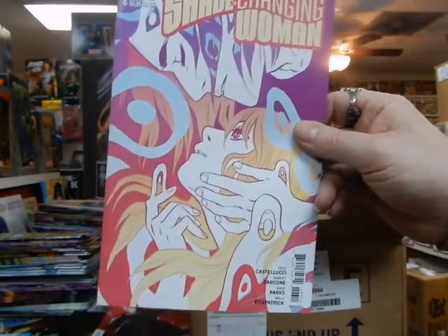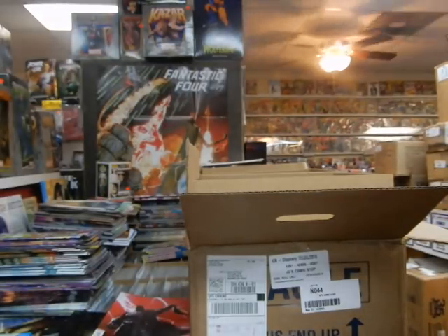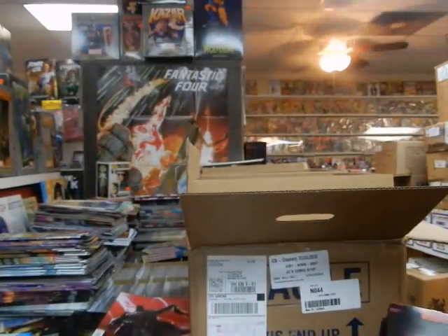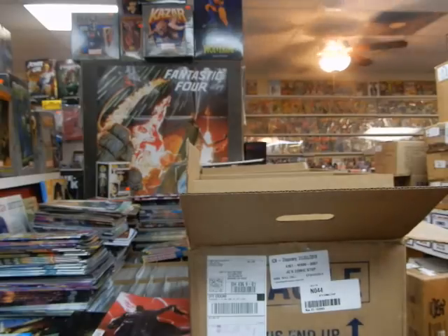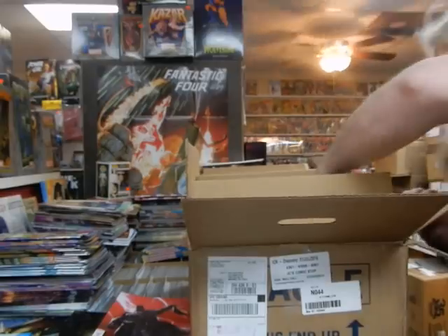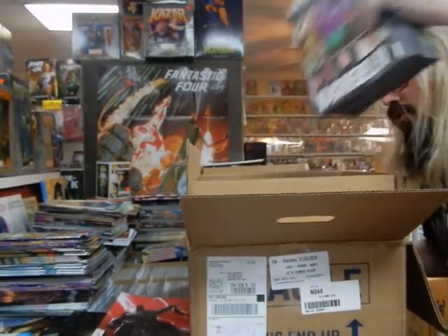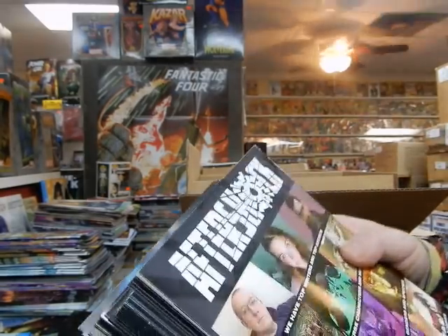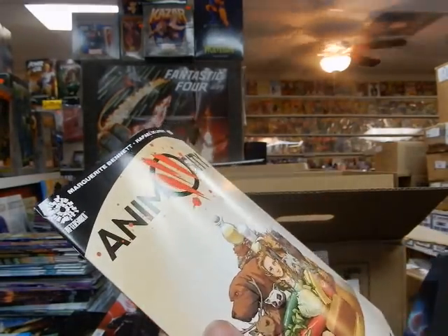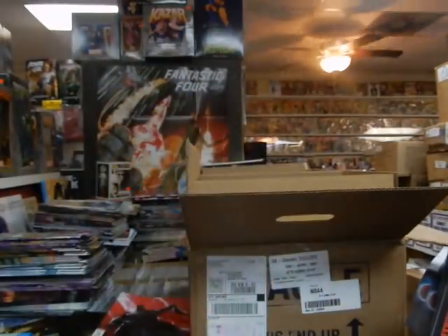Shade the Changing Woman — I ordered 2 copies; one was in this stack so the other is probably in another stack. The new Star Wars number 52 — so we've got lots of 52's this week, 52 is following me around again. Pull the rest of these out — and again we've got some damaged copies there. Animosity is damaged. Ghostbusters Crossing Over is damaged.